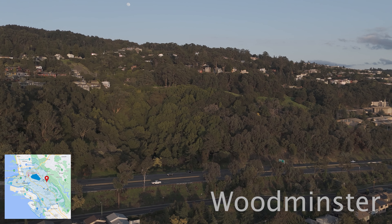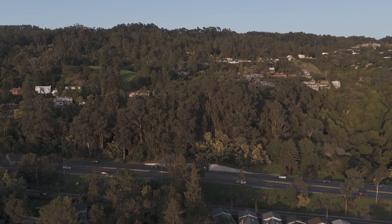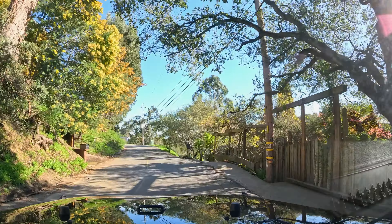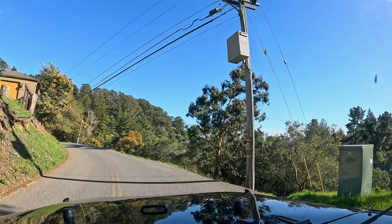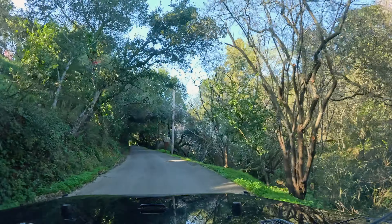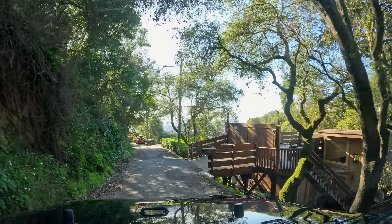Number two is Woodminster. Situated above highway 13, it is right next to Joaquin Miller Park. This is my absolute favorite neighborhood in Oakland. Similar to Montclair, you frequently have steep lots with the majority of the home hidden from view when you're on the road. The homes here are also all unique and blend in with nature. You have narrow, tree-covered roads and have the advantage of easy access to urban life while still having a secluded and woodsy feeling.